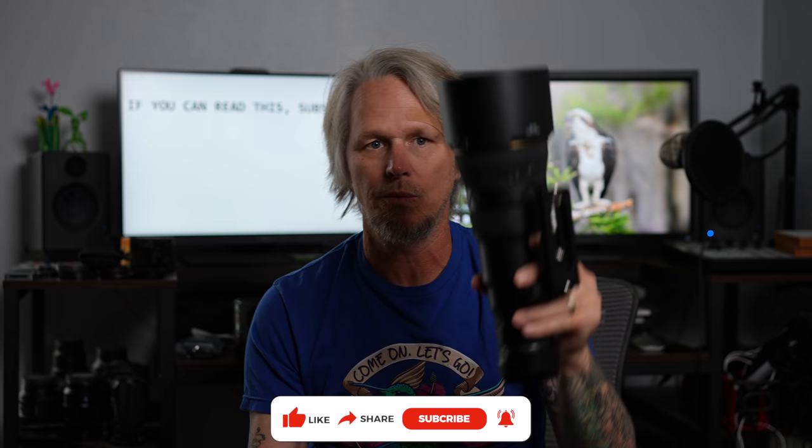This is part one of a two-part video where I compare these two lenses. This is the Nikkor 100-400 and this is the 500 PF. This video is going to feature the 100-400. So if you haven't subscribed yet, go ahead and do that. Click the bell so that you know when the second video featuring the 500 PF is up, and then I'll be able to compare the two and tell you what I think of each one.